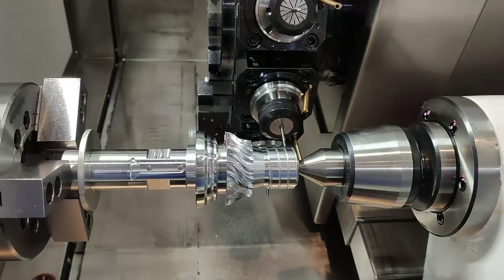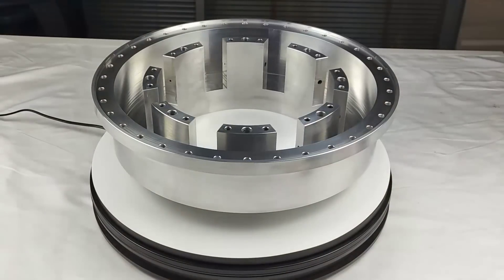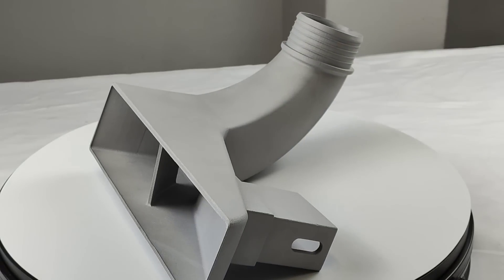Once you've placed your order, our state-of-the-art 3D printers and CNC machines go to work. We ensure the highest level of precision and quality in every project.